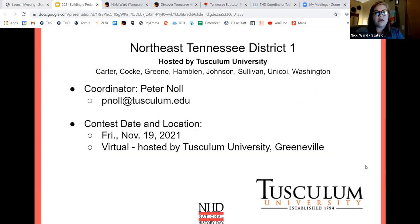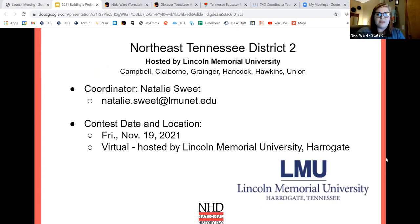Take some notes here as we look through the different regions so you know who to reach out to. Northeast District One — your coordinator is Peter Knoll at Tusculum, and your contest for this year is Friday, November 19th. It will be virtual. Northeast District Two — your coordinator is Natalie Sweet at Lincoln Memorial University, and your contest is also November 19th, 2021.